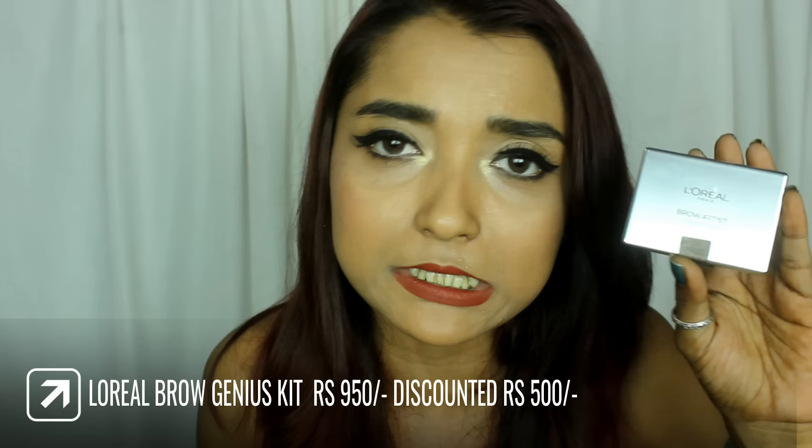Moving on to brows — Nykaa had been giving out amazing discounts on Wednesdays on L'Oreal products, and I saw they had a discount on the L'Oreal Brow Artist Genius Kit. The price was discounted by 50 percent and the price was just rupees 500. I bought it because 500 is a good deal for a brow product — the Pac ice brow kit which I really love is also priced around rupees 450, so 500 is decent and a really nice amount to invest in a brow product.